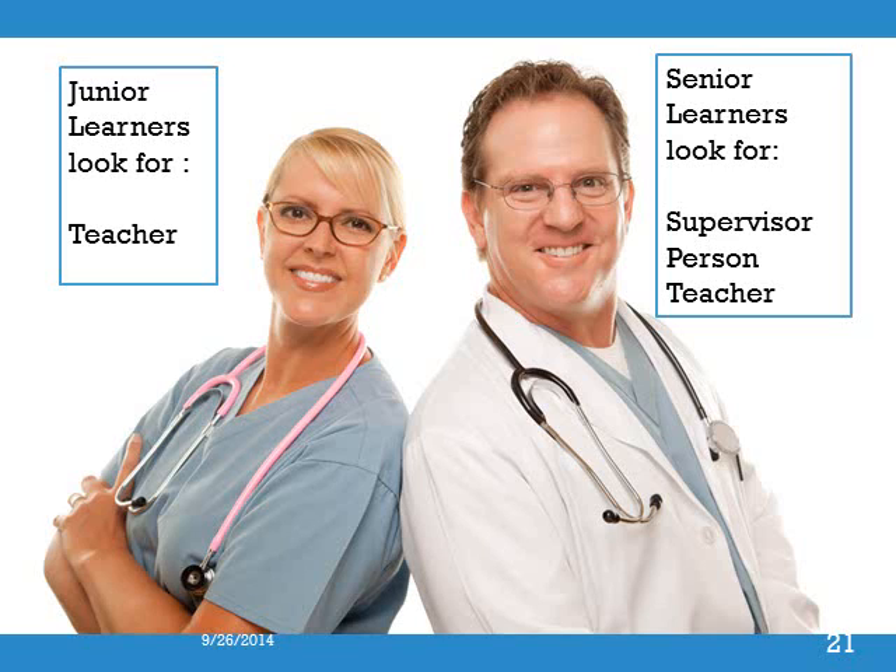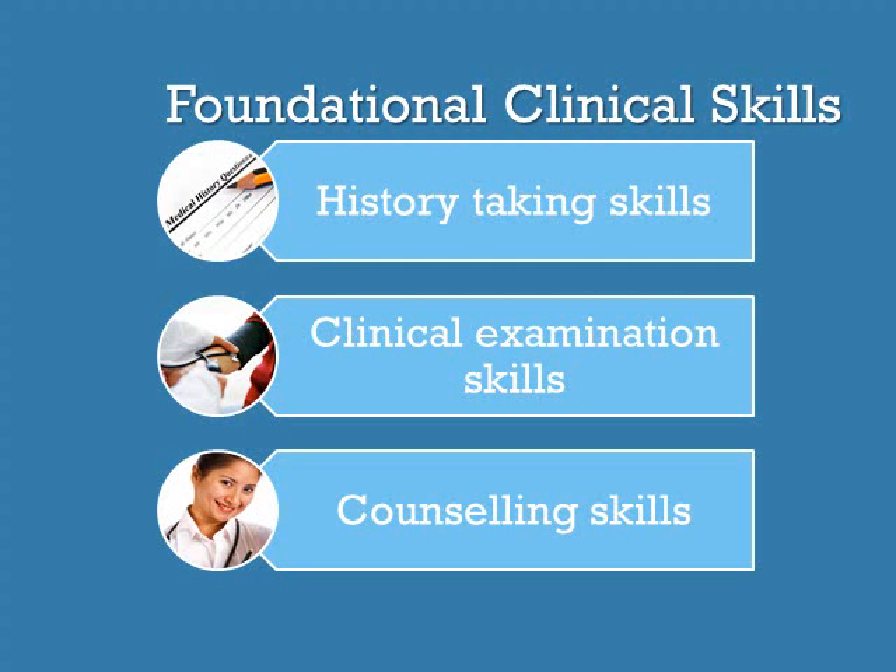This also highlights how students learn in the clinical setting. In the clinical setting, our learners need to apply a variety of clinical skills to assess and manage patients. These include history taking, clinical examination, technical and procedural skills, and counseling skills.